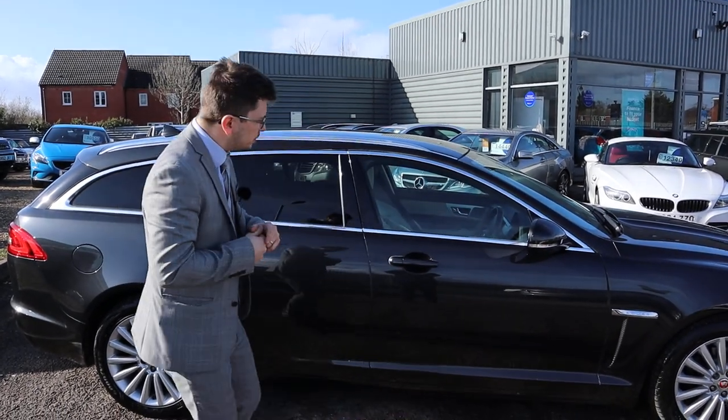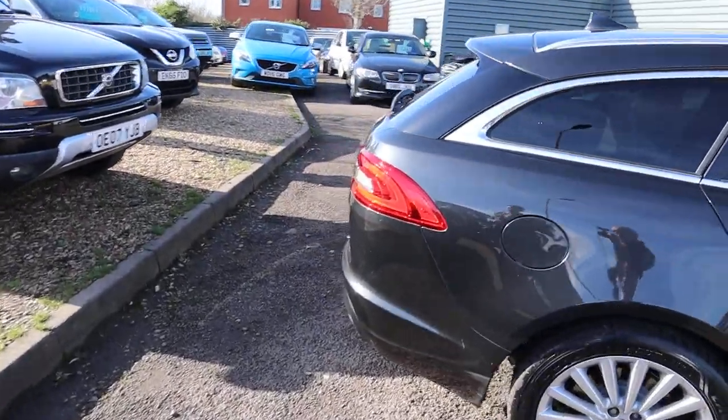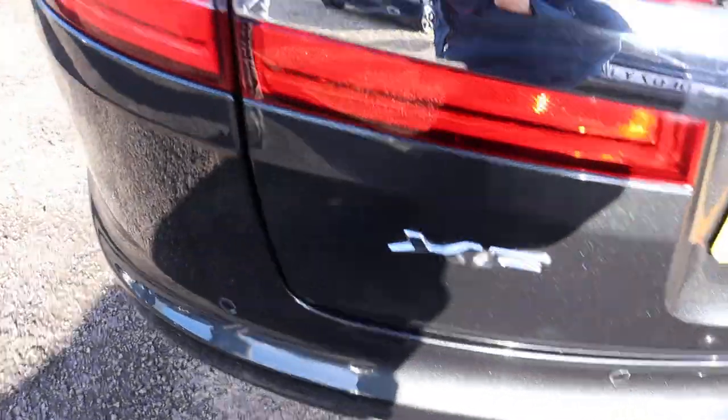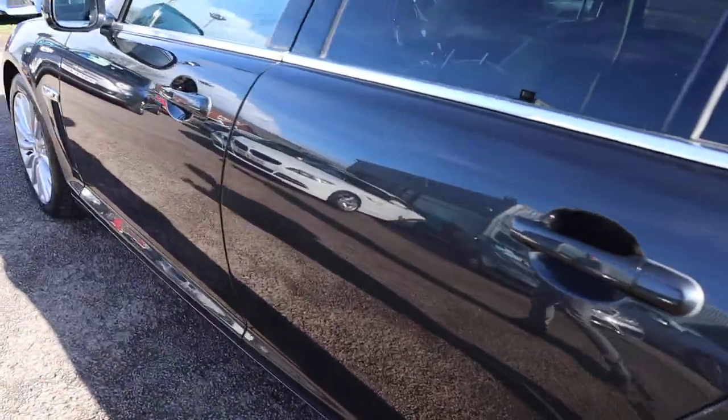Let's have another walk around. If you're looking for finance, we've got very competitive rates. If you've got a part exchange, that's no problem either. I really wish that you were here just to see how fantastic the paintwork is, glistening in the sun — almost mesmerising, it really is stunning.